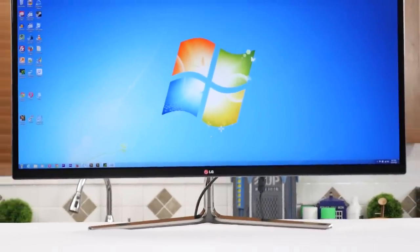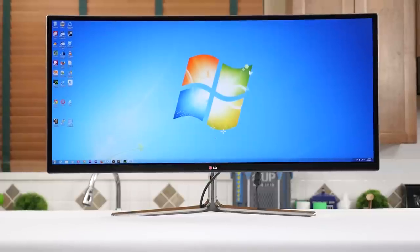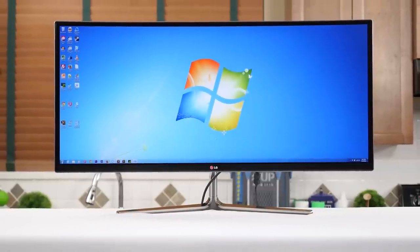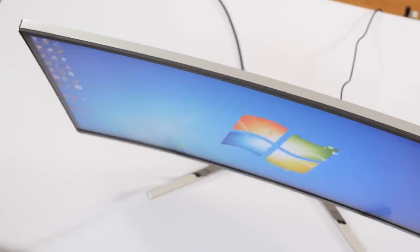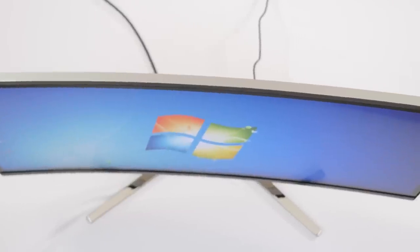But today's video is about the 34UC97, a display that's mostly the same except for one huge difference compared to the previous model: the fact that the display is now gently curved.